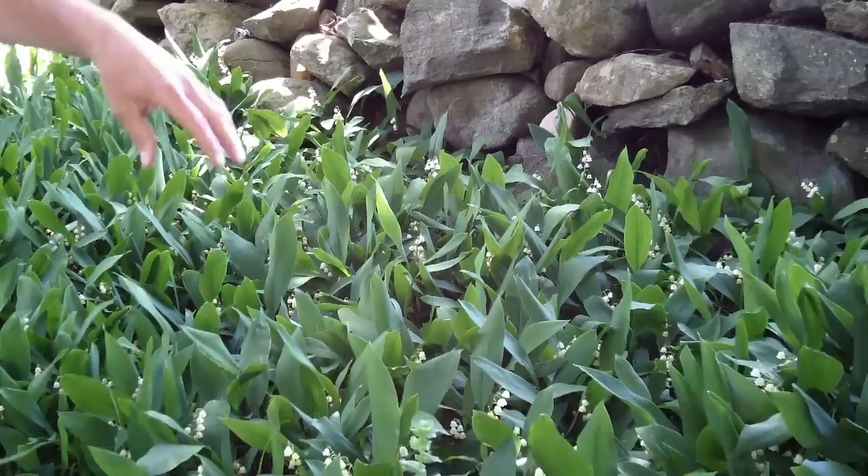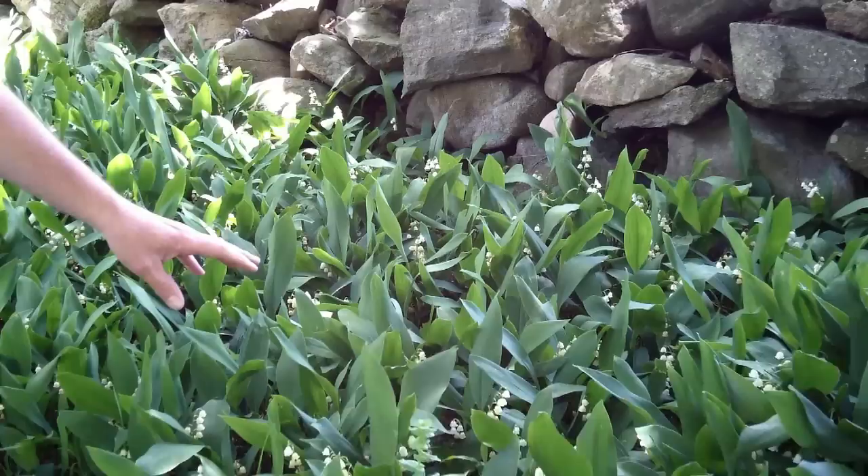And then it's going to have some berries later in the season. Now, both the roots and berries of this plant are poisonous, so you're not going to want to eat them.